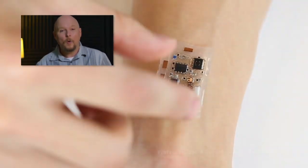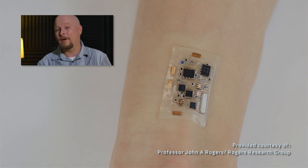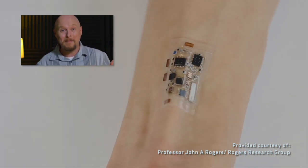So what is electronic skin? Well, it's thin, flexible circuitry that can actually be put on a pad that can stick to your skin and monitor things like your vital signs. It's amazing!